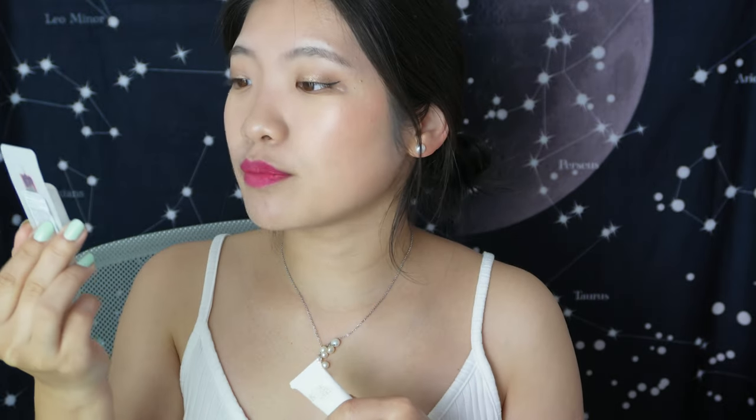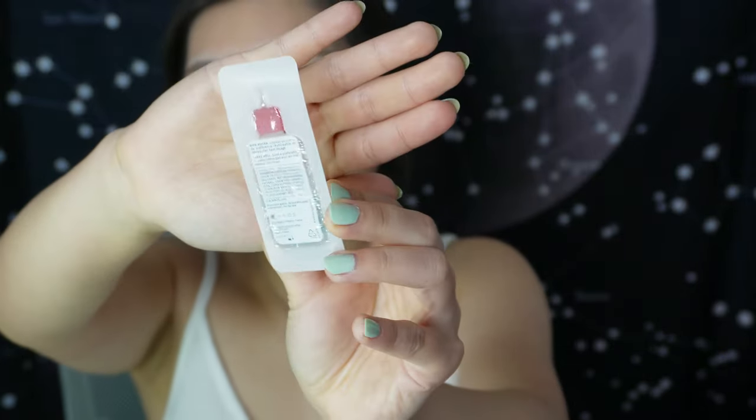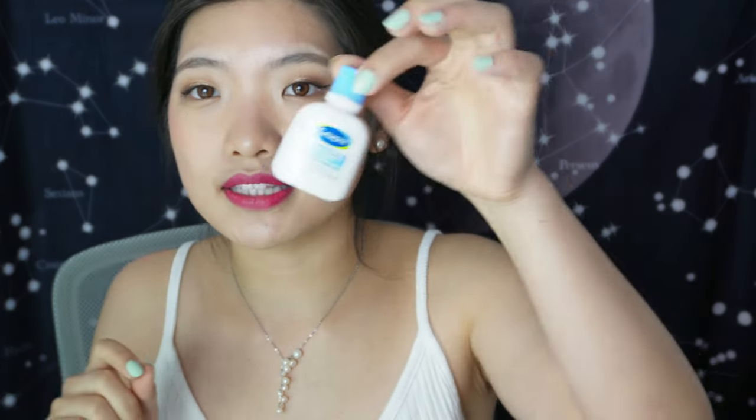There's also a mini Bioderma Biphase Micellar Makeup Remover for waterproof makeup — 9ml in a little sachet. It's a single-use sachet format but I like how it's small and travel-friendly. They had a really cute chubby little bottle version of this before too.